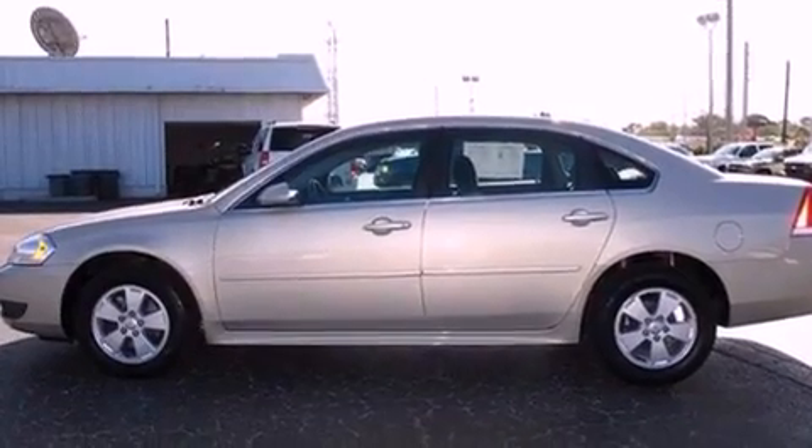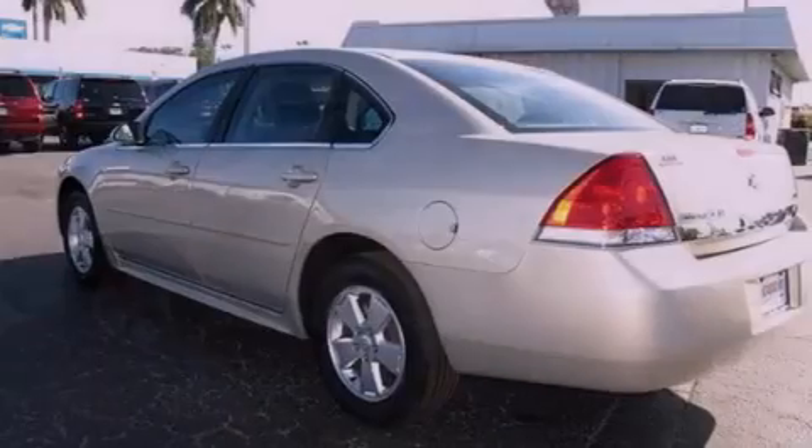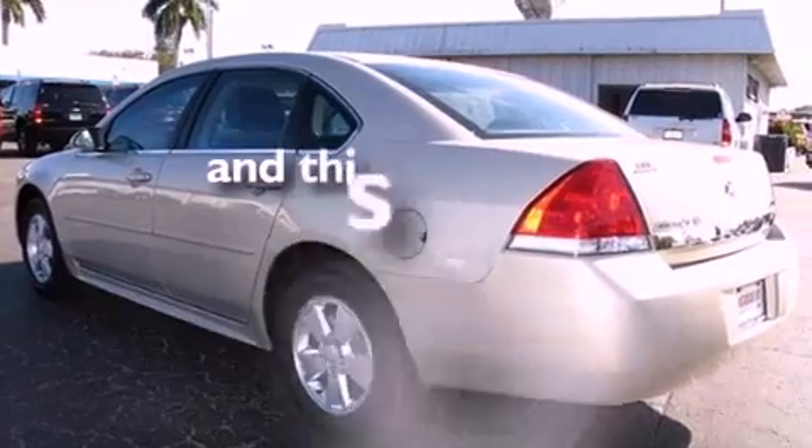Also included: an engine immobilizer theft deterrent system, an illuminated driver's side vanity mirror, a traction control system, dual power seats, and this vehicle has fewer than 42,000 miles on the odometer.